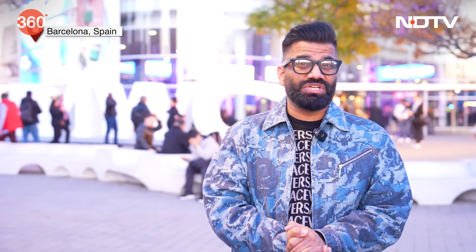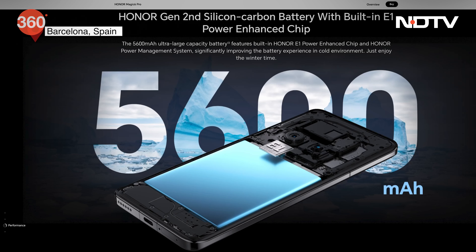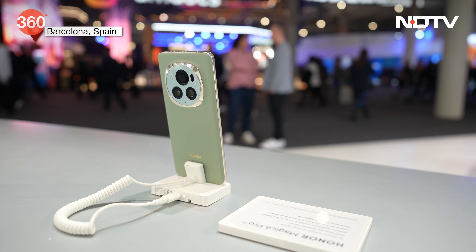At the same time, talking about the battery, they have a new kind of technology called Silicon Carbide — it's a second-gen battery. Despite the phone being quite slim, it still packs a 5600 mAh battery. This is the Magic 6 Pro running on the latest Snapdragon 8 Gen 3.